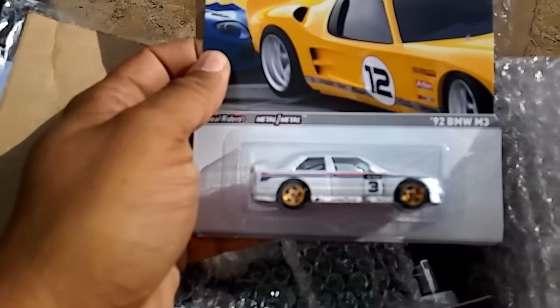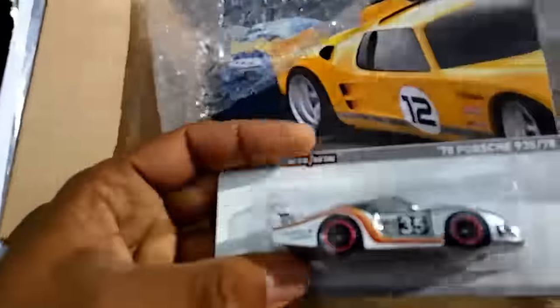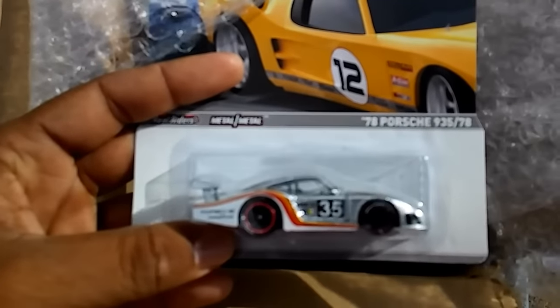Probably the most sought-after piece in the set — the BMW M3. Fantastic. Two more. The Porsche 935-78.